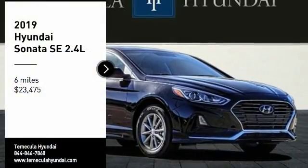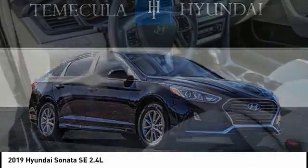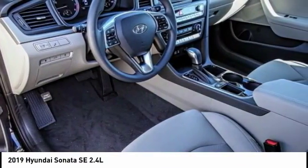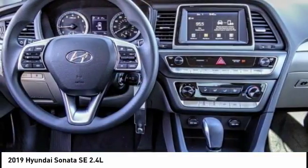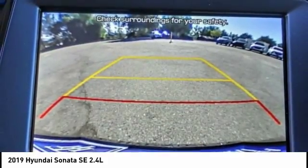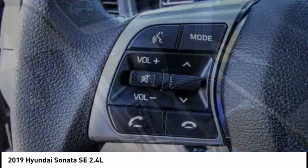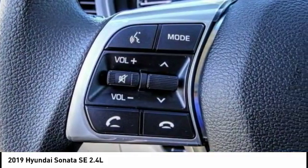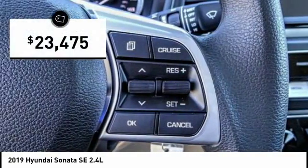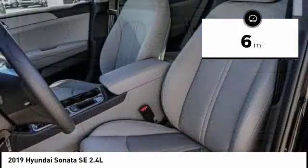Come test drive the 2019 Sonata. The Sonata has a long list of technologically advanced interior features and options that make driving safer, more convenient, and much more fun. Don't forget the exterior corrosion protection — a 14-step roto-dip system that provides unmatched protection for your Sonata — and it's priced below $25,000, with less than 100 miles.